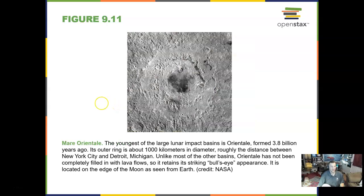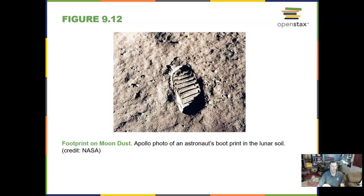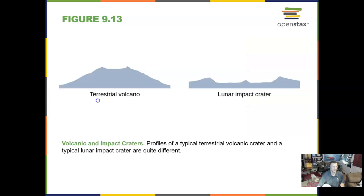This is the youngest lunar impact basin — a large one, formed 3.8 billion years ago. Really since then, not much more cratering has gone on. That all happened in the first billion years of the solar system. Here is an Apollo astronaut's footprint in the lunar soil.